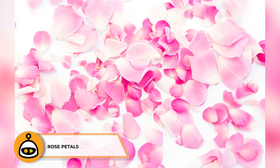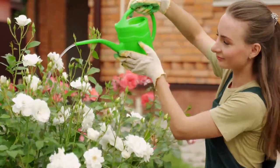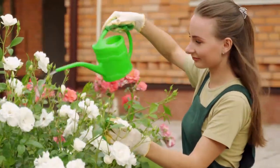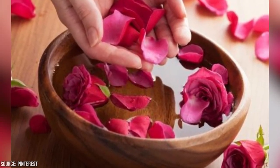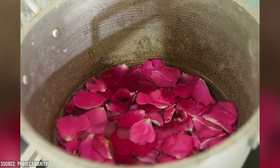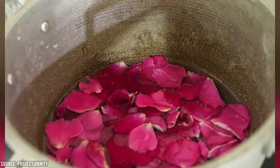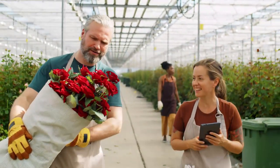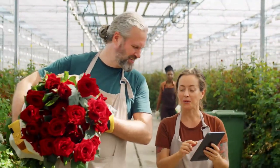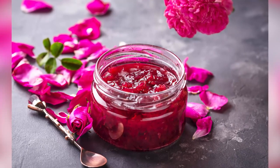Using rose petals to butterfly a cut is a traditional and natural method to help close a minor wound or cut. While not as adhesive as medical tape or stitches, they can serve as a temporary solution. Choose clean, pesticide-free rose petals from a freshly bloomed rose, gently wash them with cold water, and pat dry. Before applying, make sure the wound is clean and disinfected using mild soap, water, and an antiseptic solution. To butterfly the cut, carefully place the edges of the wound together, then gently lay the clean dry rose petals over the wound, ensuring they cover the entire length of the cut, overlapping as needed for better coverage.